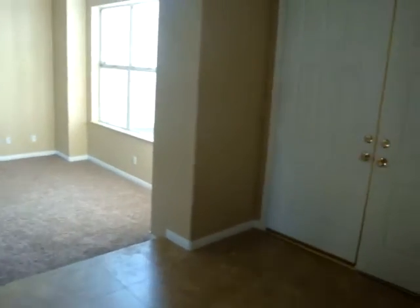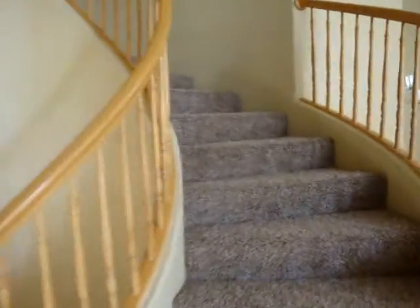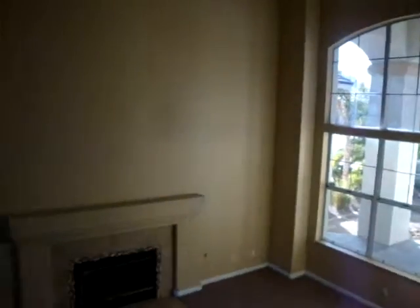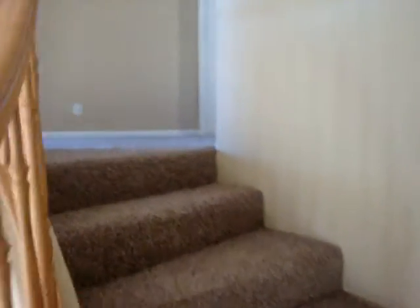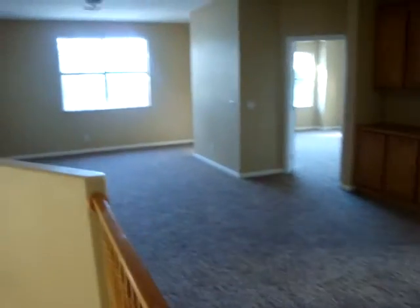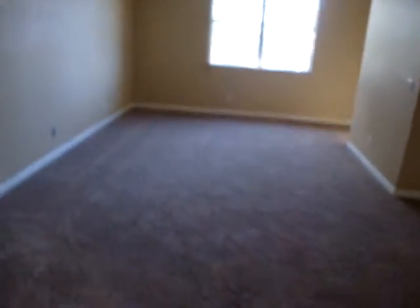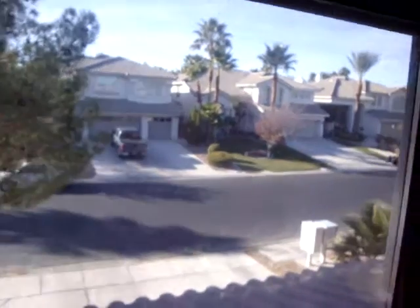So we've made a complete circle on the downstairs floor. Shall we head upstairs? Sounds like a plan to me. The first thing we see when we come upstairs is the loft area — so that's three separate living areas. There's the view to the front of the house with big windows and plenty of natural lighting.